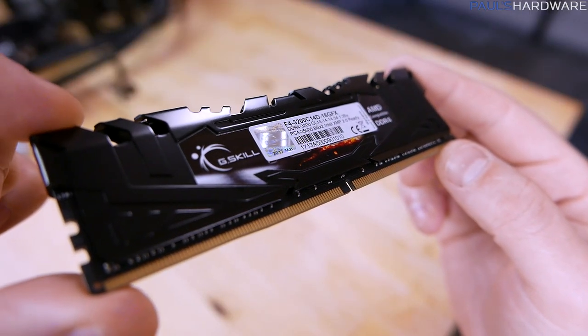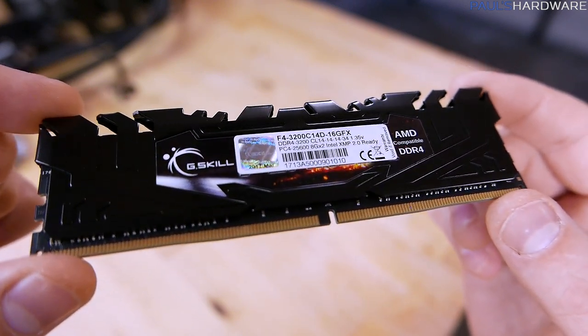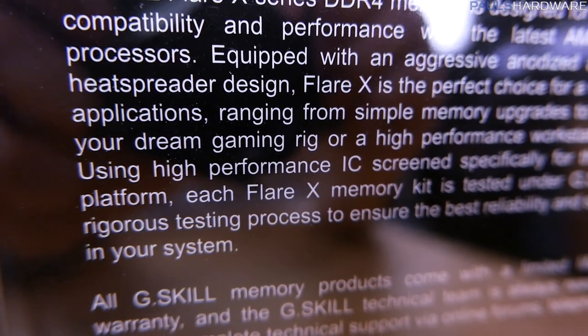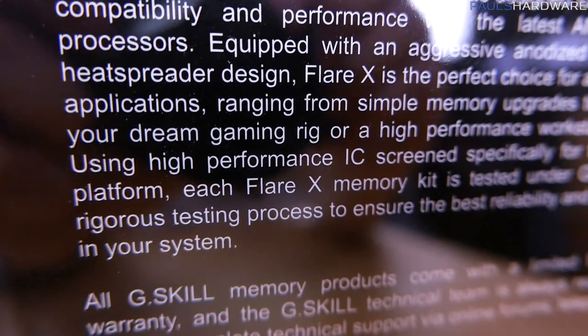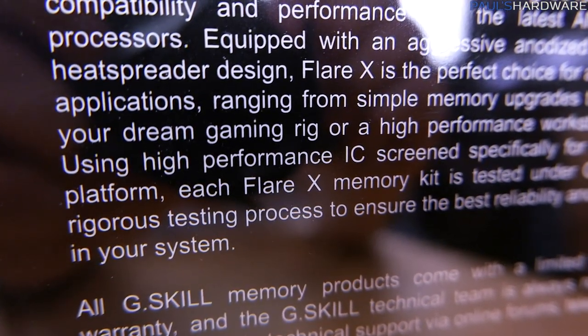All we know from the packaging is that this is DDR4-3200, cast latency of 14, and they specifically say it uses high performance integrated circuits screened specifically for the AMD platform. So I have to assume that means it's going to be Samsung single rank stuff.